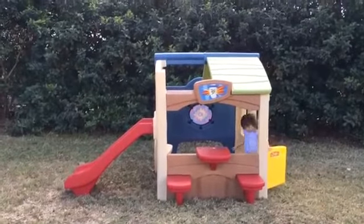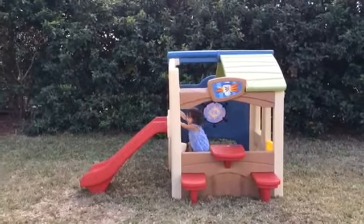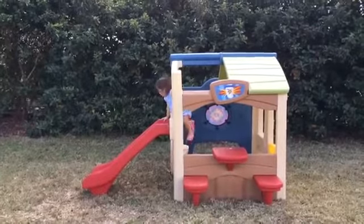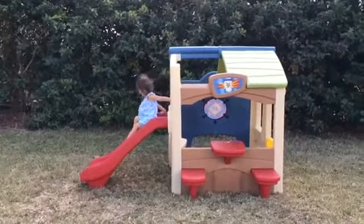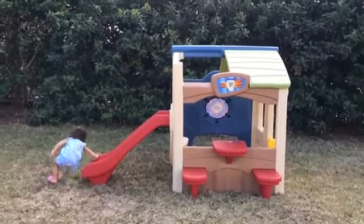I received this product for free in accordance with FTC guidelines. Hey guys, this is Christy from Saving Said Simply, and I am here today with the Step 2 Neighborhood Fun Center. I'm so excited to be a Step 2 Ambassador for 2015, and this is our first product review for the new year.